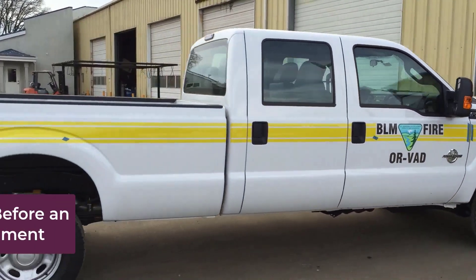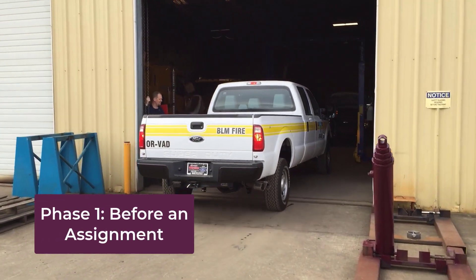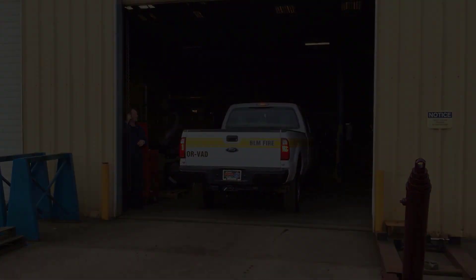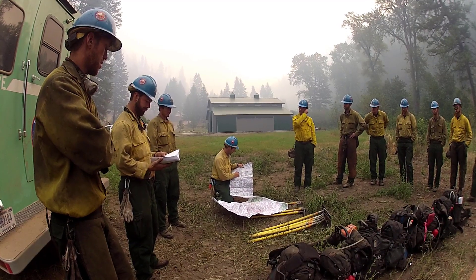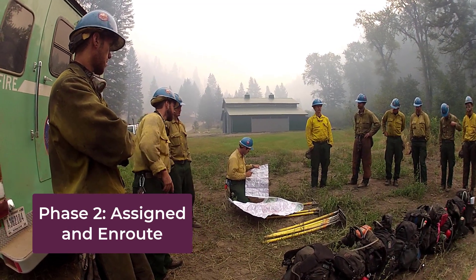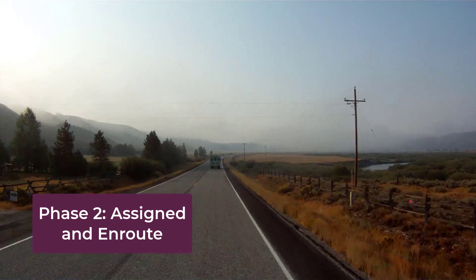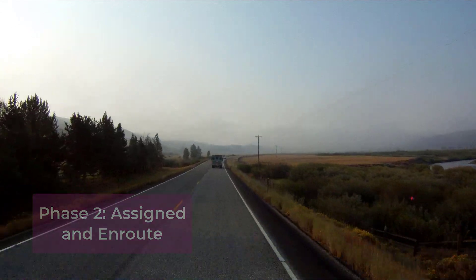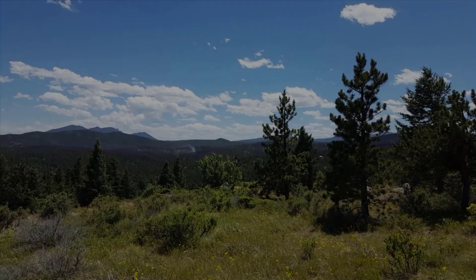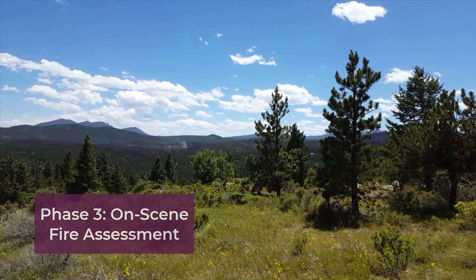As you begin your workday, you face at least some uncertainty about what you will be asked to do and what you will encounter while doing it. Once you are assigned a role, you generally have some time to learn about the assignment and gather information you think will be useful. En route, there are opportunities to learn even more about the situation, all of which leads to your arrival, on-scene assessment, and engagement with the fire.